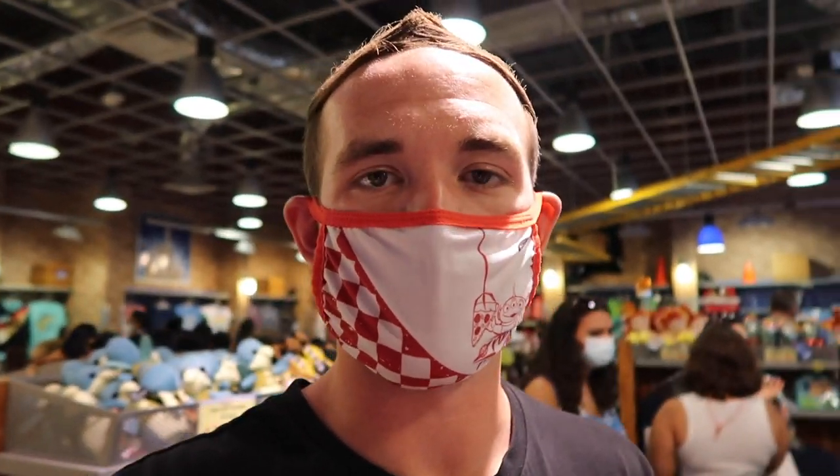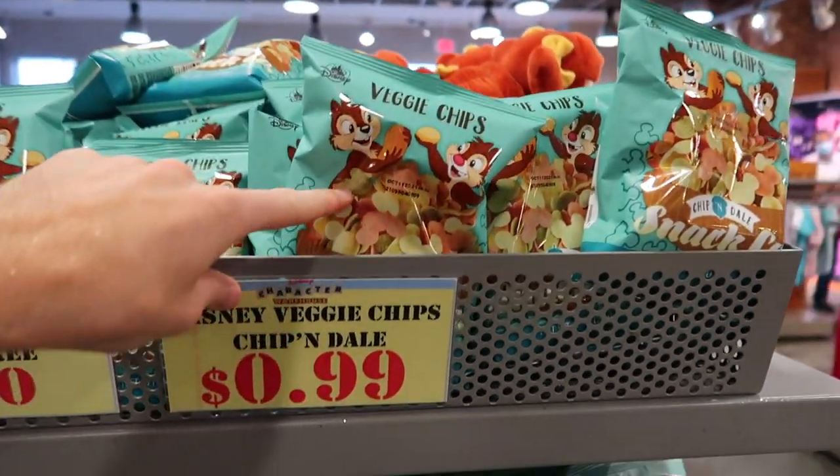Everyone always asks whether to go to Vineland or International Drive. Right now I'd say International Drive for sure — some prices are lower and they seem to have some new merchandise. That said, I haven't been here in over a month, so some of this could have been here a while, unlike Vineland where I go weekly and know exactly what's new.